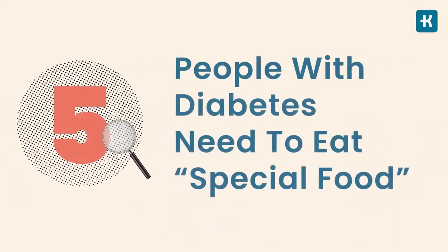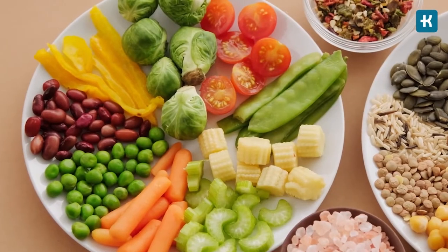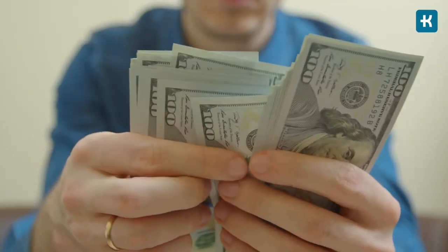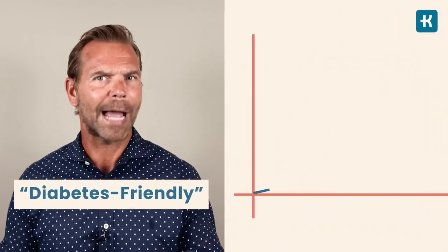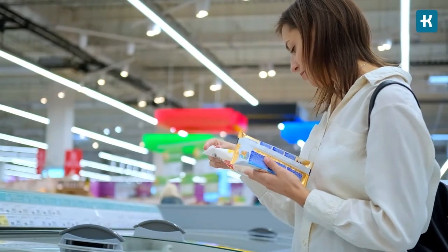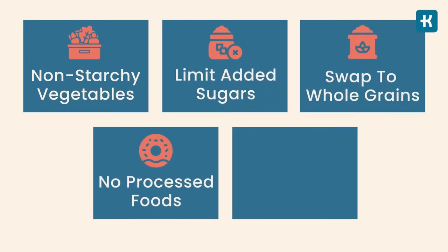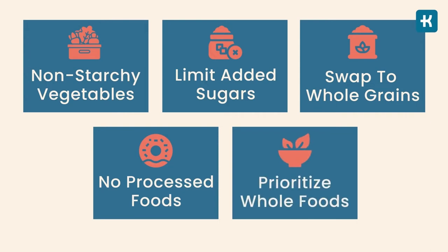Myth number five: people with diabetes need to eat special foods. Diabetes management doesn't work like that — it's a total misconception. Diabetic people can eat just like people without diabetes as long as they consume healthy whole foods. You don't have to spend money on so-called diabetic foods; if the label says diabetic, low sugar, or no sugar, the price goes up and these foods may still raise blood sugar levels. A healthy meal plan for people with diabetes includes lots of non-starchy vegetables, limited added sugars, whole grains instead of refined, and whole foods over junk food.